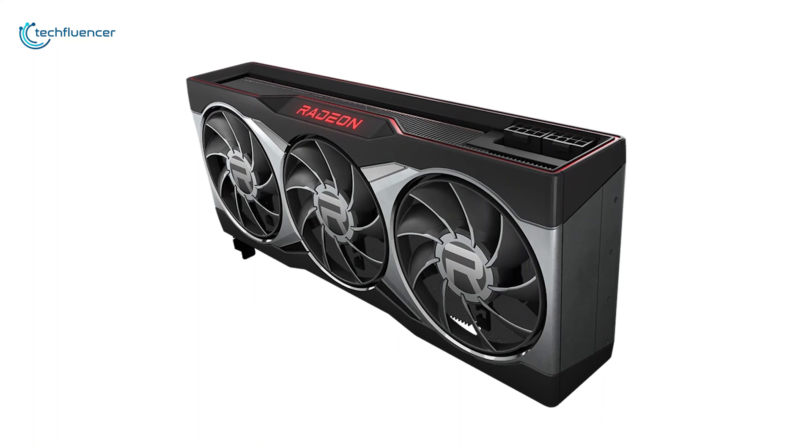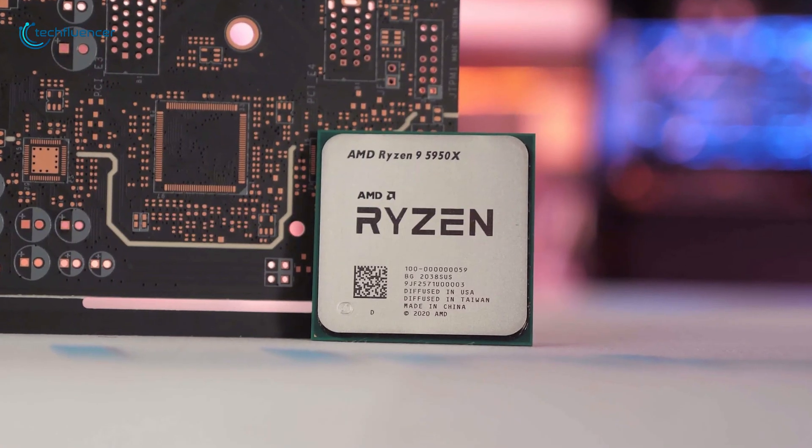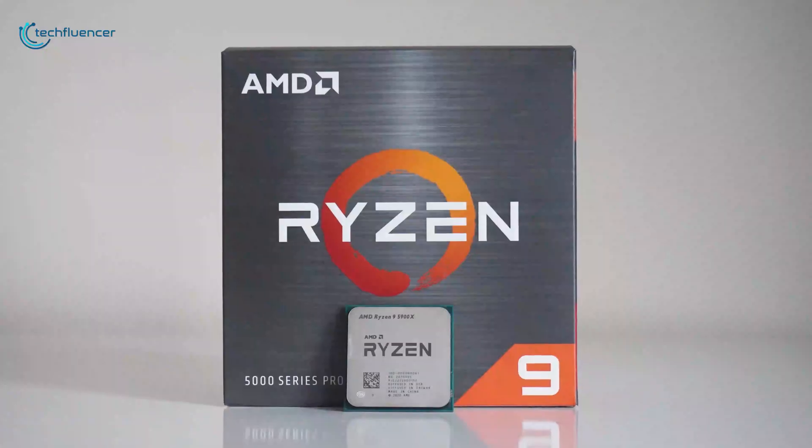The RX 6900 XT is currently the best that AMD has to offer, and in today's video we are going to showcase some of the best CPUs to use with it.